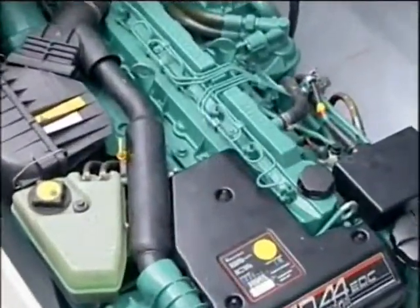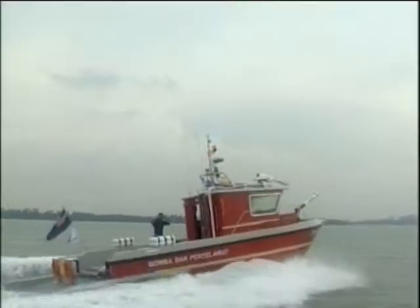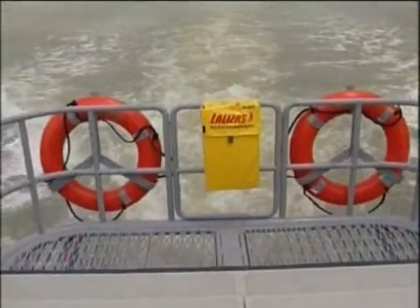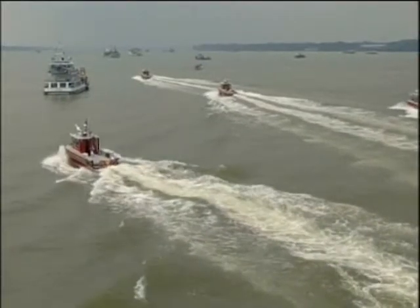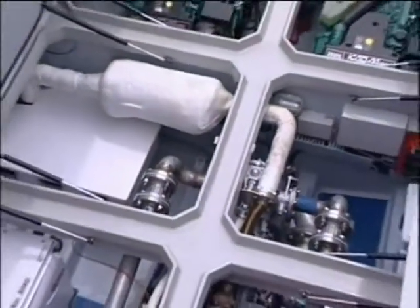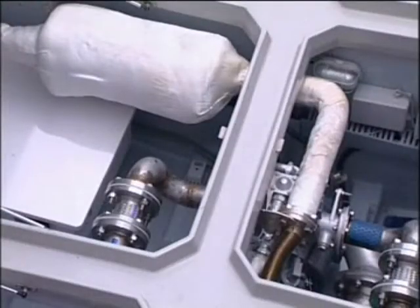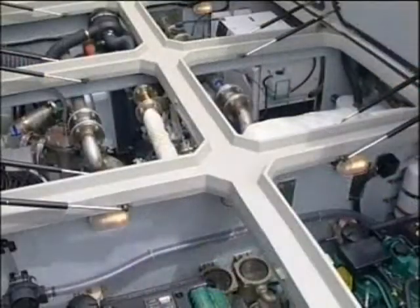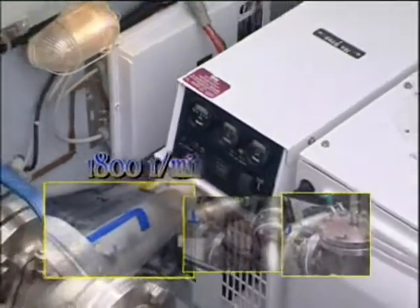The D-35FB, powered by a twin diesel engine of quality make, with a sprint speed of 35 knots, coupled with jet drives or stern drives, makes it safe to cruise in all sea conditions. The centrifugal stage normal pressure pump on board the D-35FB vessel is further driven by a direct-mounted diesel engine with an output of 1,800 RPM at 10 bar.